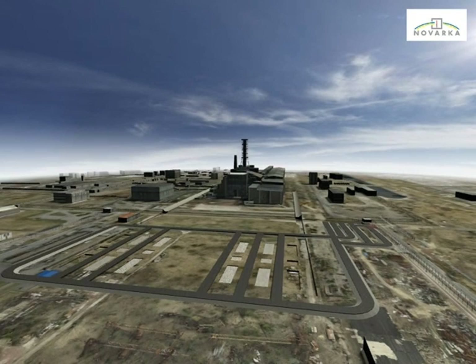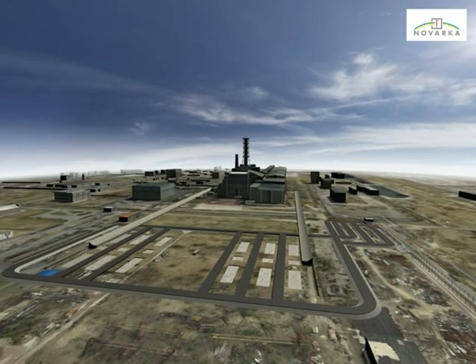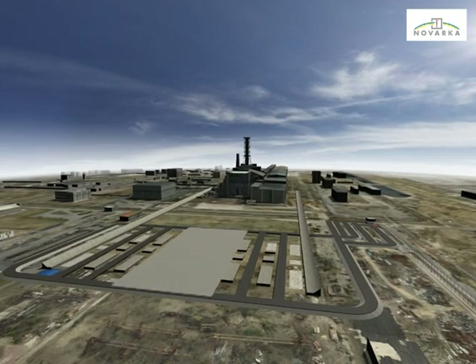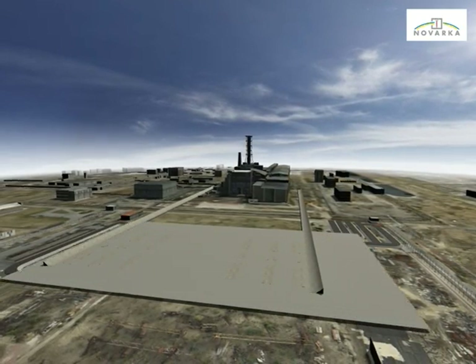Similarly, the skidding beams will be built on deep foundations in order to support the arch during its erection and transfer. These civil works will be followed by backfilling operations in order to recreate a clean platform, flat and strong enough to support the heavy equipment required for the arch assembly.